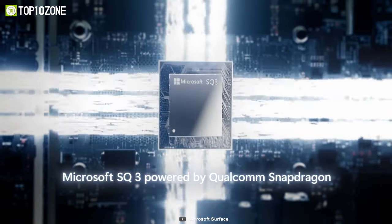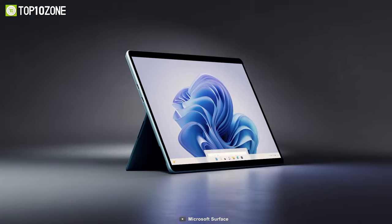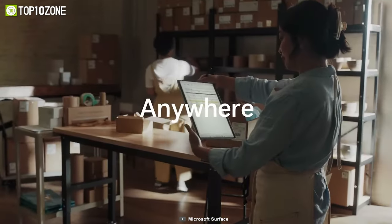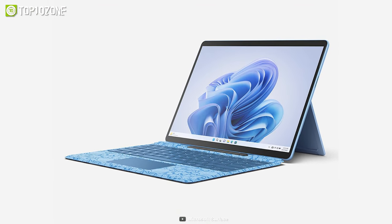Available in two editions with Intel 12th Gen or Microsoft SQ processors, this laptop delivers uncompromised performance on any task. The battery life can last up to an impressive 19 hours on typical usage. You just need to buy the Surface keyboard separately, but getting one will surely be beneficial.